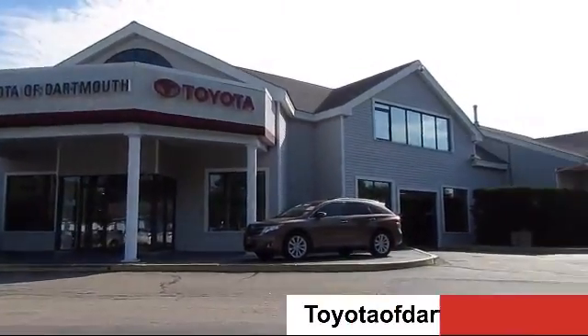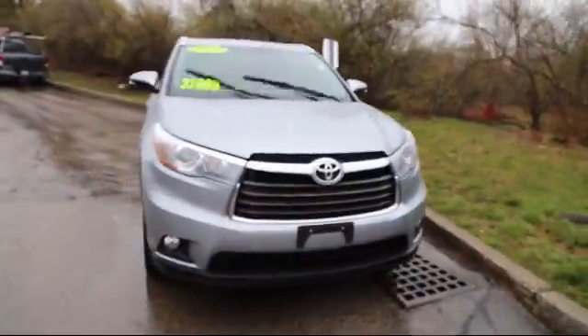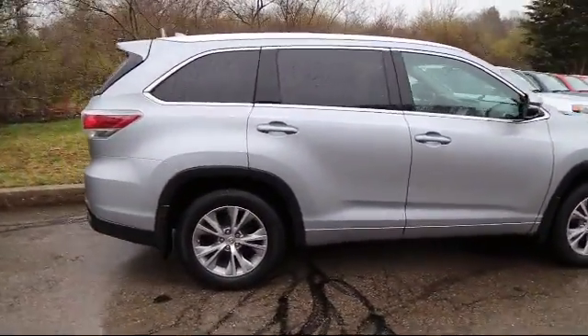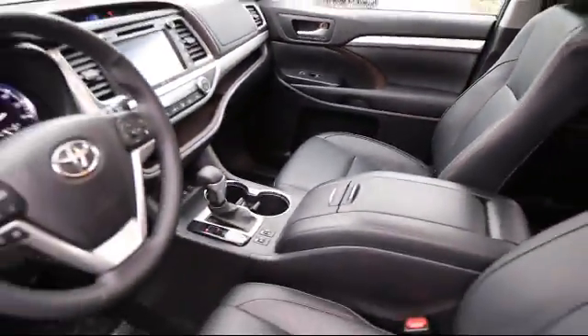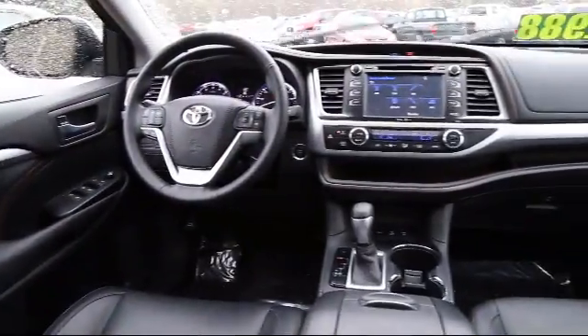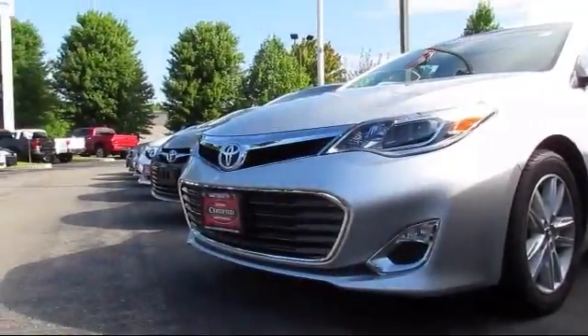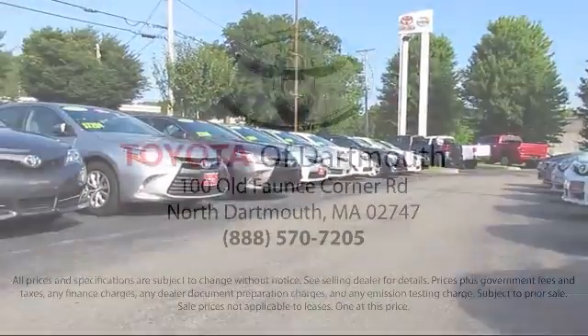Welcome to Toyota of Dartmouth. Here's a look at one of our quality pre-owned vehicles from our great selection of cars, trucks, and SUVs. It comes equipped with stability control, Bluetooth smartphone integration, steering wheel controls, keyless entry, rear spoiler, navigation system, climate control, and privacy glass — and has less than 20,000 miles on the odometer.